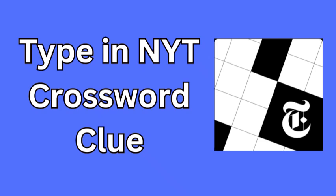Welcome to our daily crossword clue solution for September 11th, 2024. Today, we're tackling a clue from the NYT mini-crossword that might have you stumped. The clue is 'type,' an NYT crossword clue. If you're scratching your head trying to figure out this one, don't worry, we've got you covered.